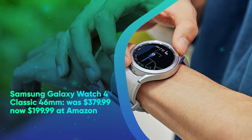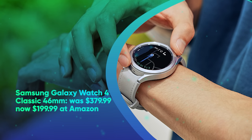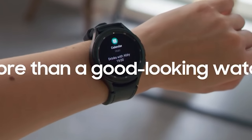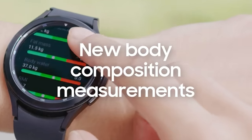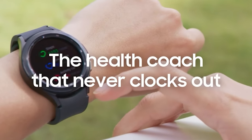Samsung Galaxy Watch 4 Classic 46mm was $379.99, now $199.99 at Amazon. The Galaxy Watch 4 Classic might be a few years old, but with a 47% discount, who's complaining? More powerful and slightly more traditional-looking than the standard Watch 4, the Classic boasts some stainless steel heft and a real rotating bezel that we absolutely love.